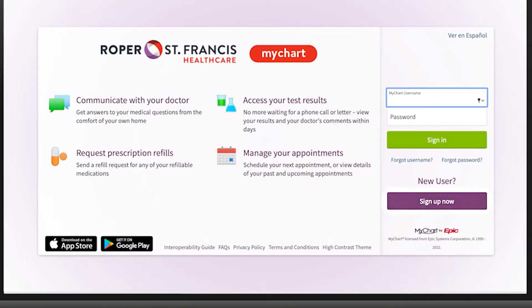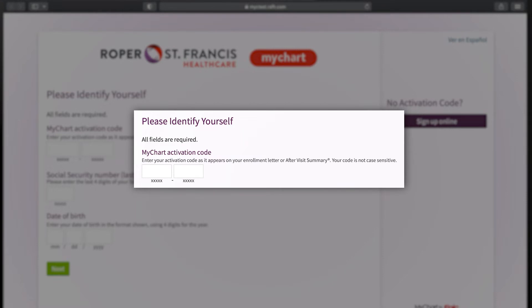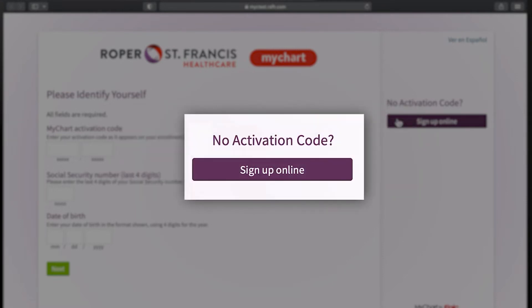Once online, you'll sign up as a new user. You have the option to enter an activation code if you have one from your provider's office. You do not need this code to sign up. Simply click the Sign Up Online button to continue.